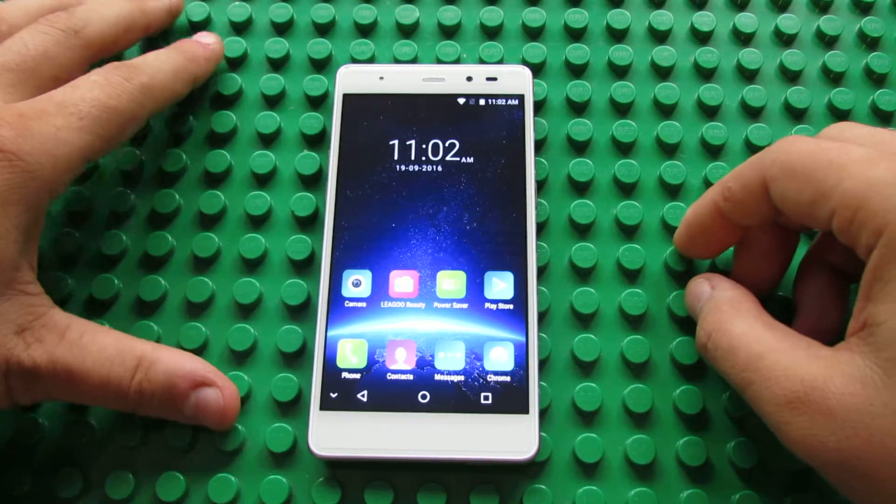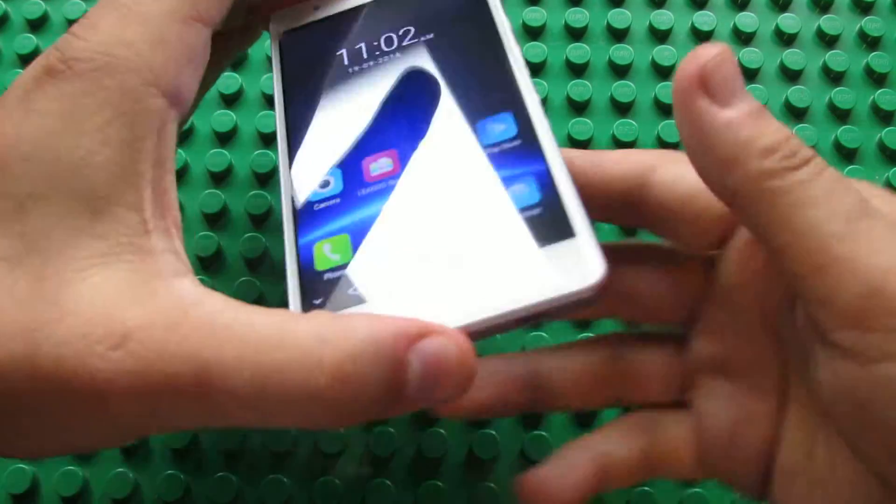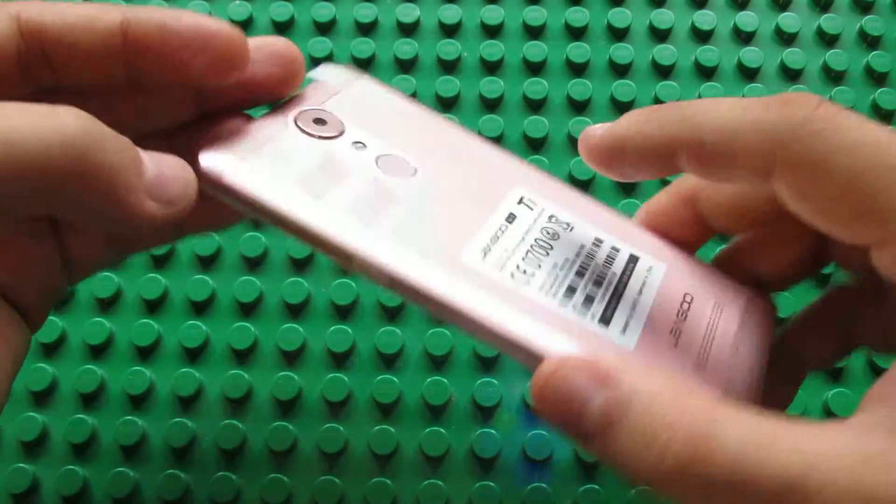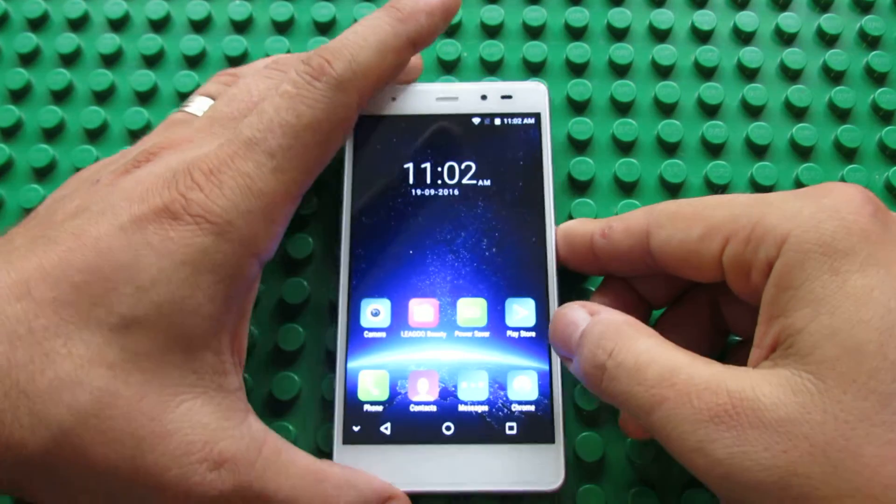Hello everybody, this is Daniel Luz from China Gadgets Reviews. In this video we'll test the Wi-Fi speed of the LIGU T1 smartphone, the new smartphone from LIGU.